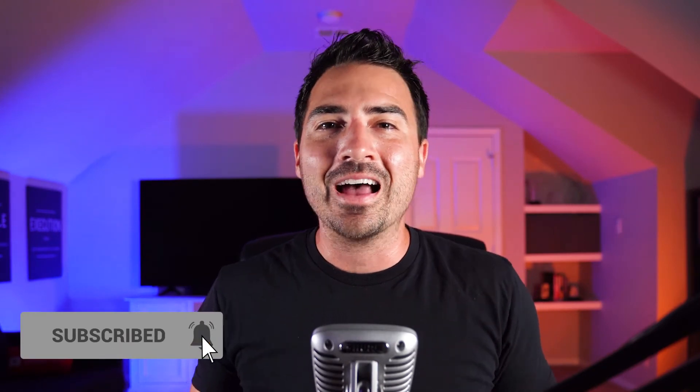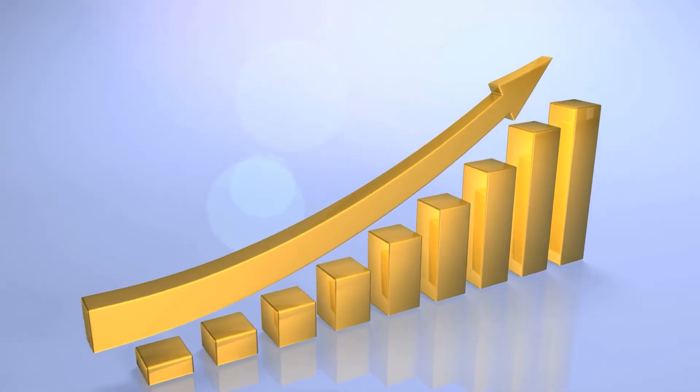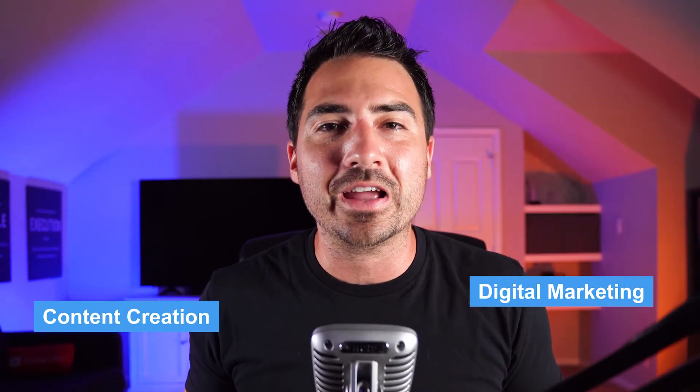What's going on, everyone? I'm Kyle Handy, a realtor and team leader here in San Antonio, Texas. I help teach other realtors, team leaders, and brokers how to grow and scale their real estate business through digital marketing, content creation, social media, as well as tried and true methods. If you want proven strategies to get more leads, closings, and scale your team, you'll love this video.